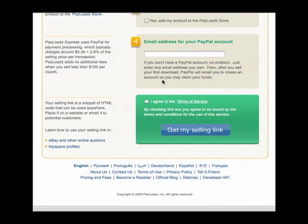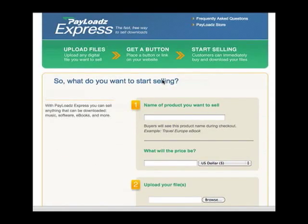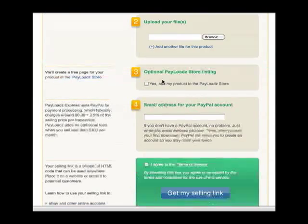Payloads will add no additional fees when you sell less than $100 per month. If you sell more than $100 per month, Payloads will contact you and give you the option to upgrade your account to one of the paid subscriptions.